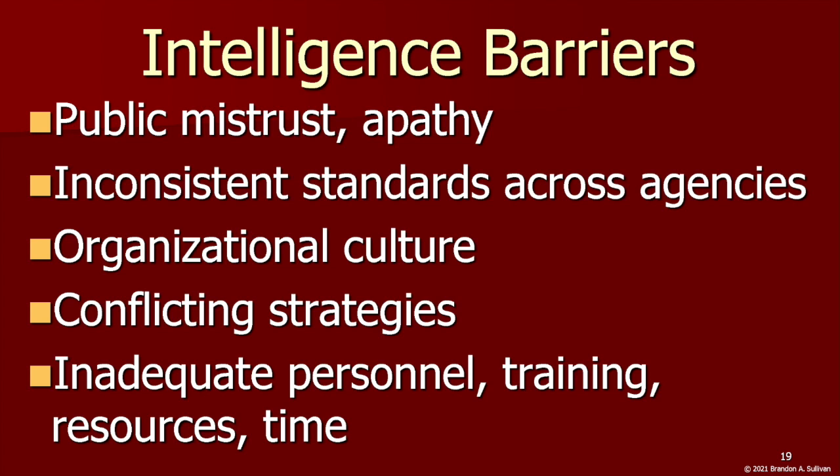This brings us to the many barriers to cultivating and sharing intelligence among law enforcement agencies. It depends on partnerships and communication with communities, but many community members are reluctant to share information due to mistrust in the police, along with general apathy to the efforts. There are also inconsistent standards and priorities across agencies, making it challenging to get them to work together in a cohesive way toward a common goal.